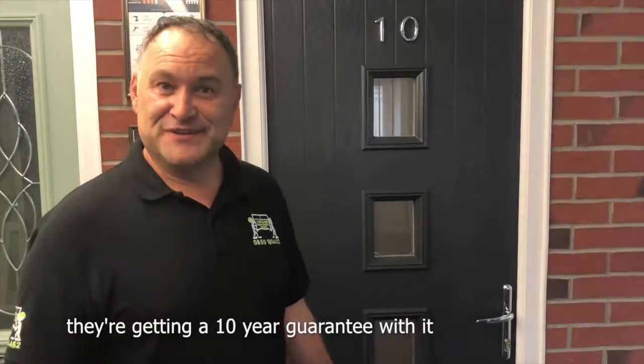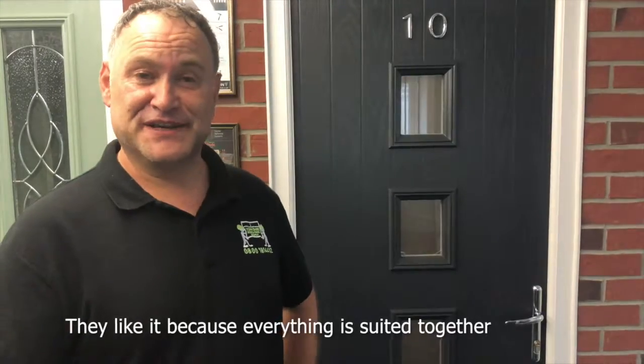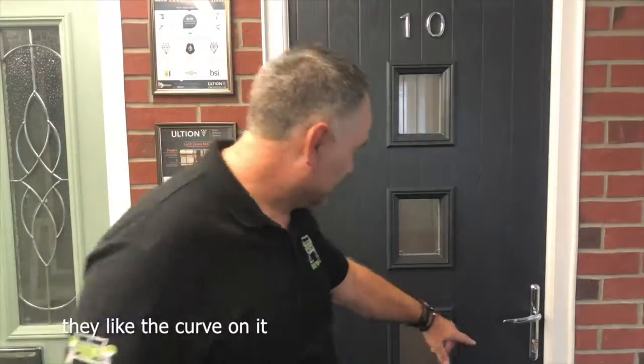Customer reactions have been good. Obviously they're getting a 10-year guarantee with it, so it speaks for itself really — a lot of other hardware companies don't do that. They like it because everything's suited together; they like the edge, they like the curve on it.